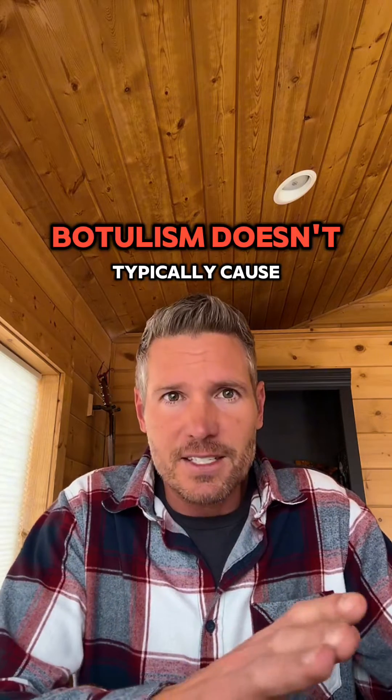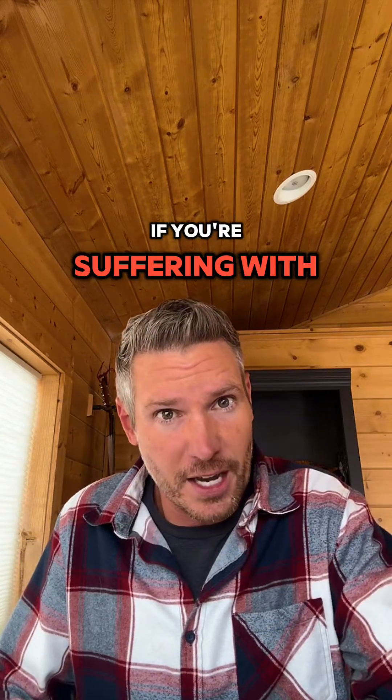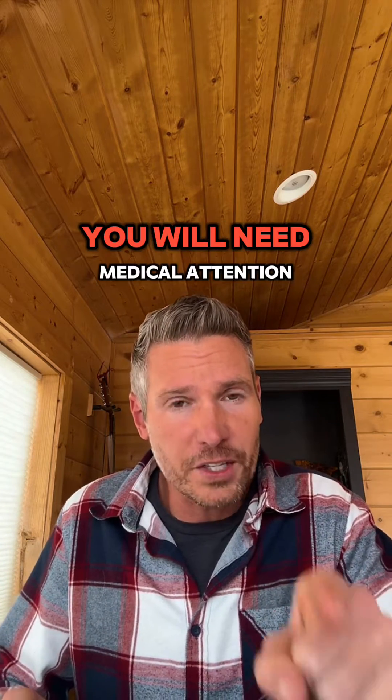Botulism doesn't typically cause fever or affect consciousness. If you're suffering with botulism, you will need medical attention.